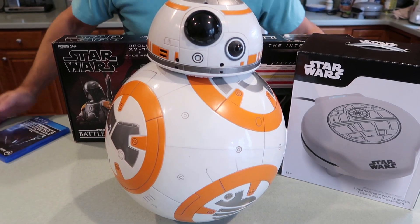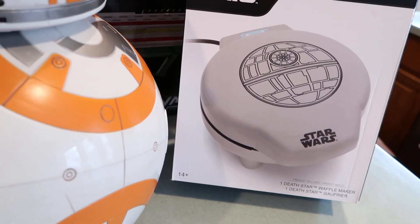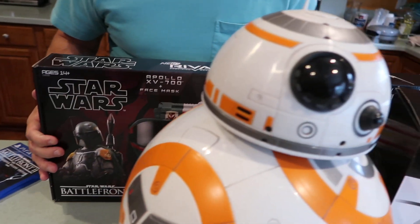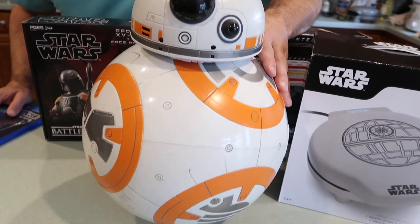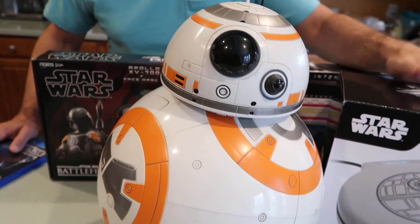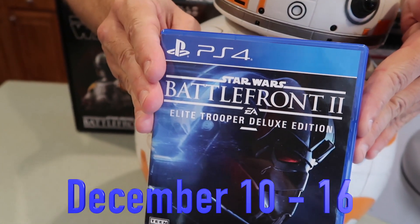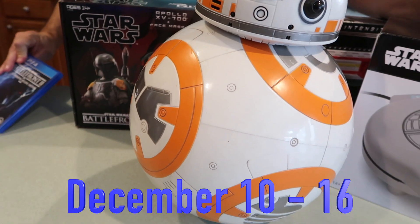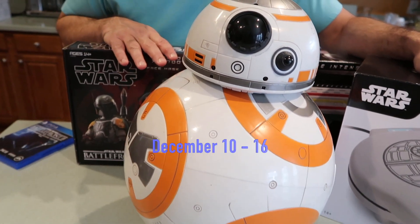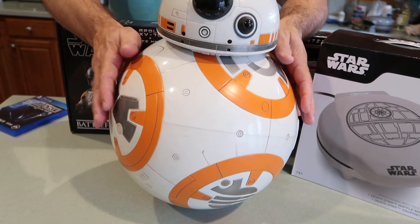We want to thank GameStop one more time for sponsoring this video and providing these awesome toys and collectibles — whether it's kitchen gadgets like the ultimate Death Star waffle maker, outdoor toys like the Nerf Rival Mandalorian Blaster, or cool collectible slash interactive toys like the lifelike BB-8 Hero Droid. You can find them all and more at your local GameStop. GameStop sells video games, like Battlefront 2, and when you purchase one of the top video game titles this season, you can get 20% off any one collectible in the store. On the BB-8 Hero Droid, that would be a savings of about $45 — that's like getting one of the video games almost for free.